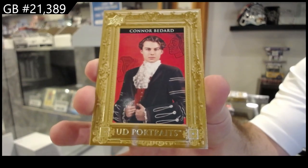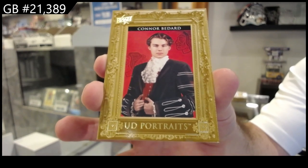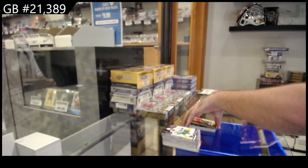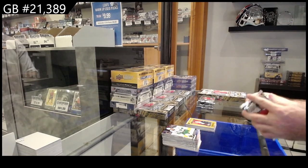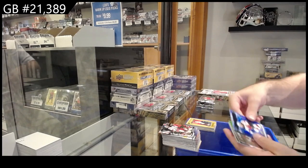Any cards you want graded will be hard-slabbed back to you by Monday — it's a special that MNT is doing. Check out this group break and do the one-month rush service and we will take care of the rest for you. The one-month rush will get it back to you by Monday.